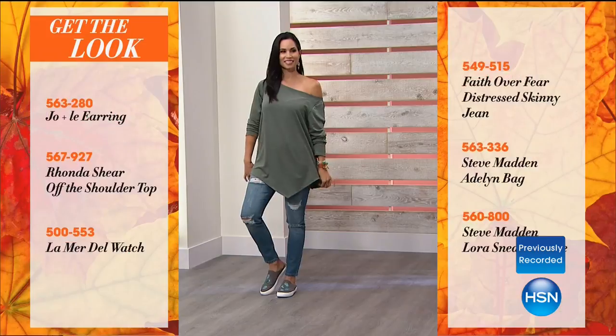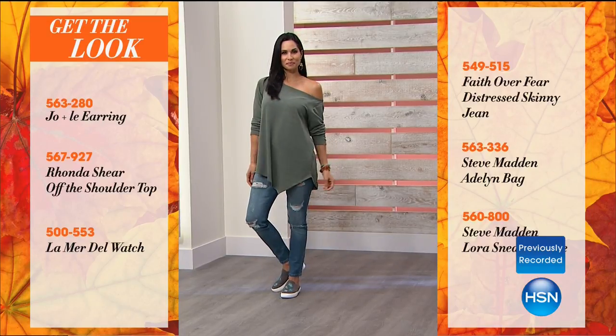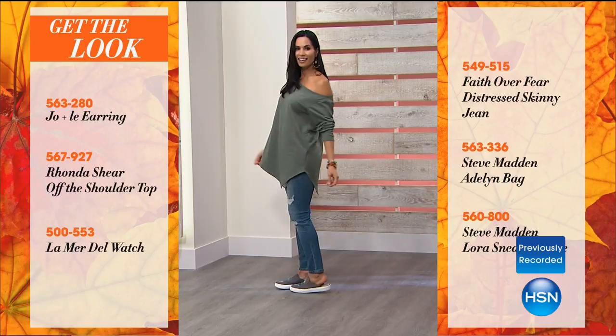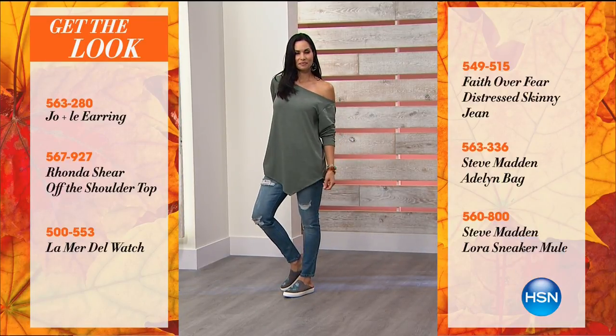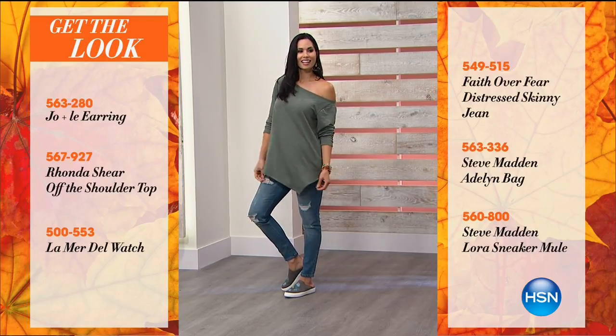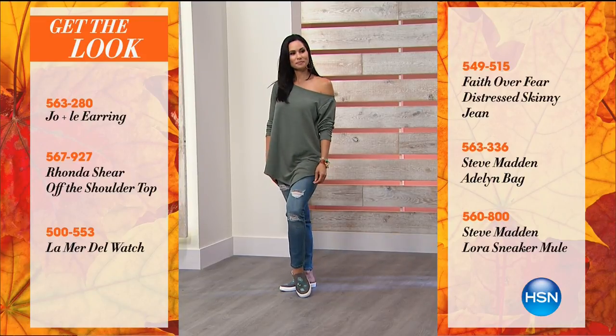We have another get-the-look for you, because you're going to see our models. You can buy an entire outfit tonight. Here's Mary — she's got on the Rondashier top. I love that top, I think it's so sexy. She's got the Faith Over Fear jeans that she's wearing. Of course, the Steve Madden bag. And then obviously the sneaker mule. Is she doing the crest, the blue crest? No, she's doing the gray peacock.